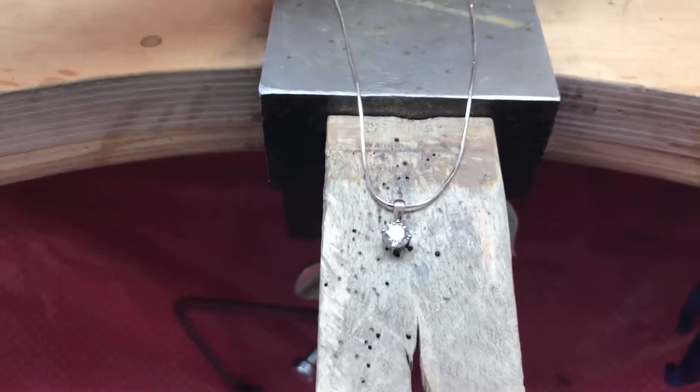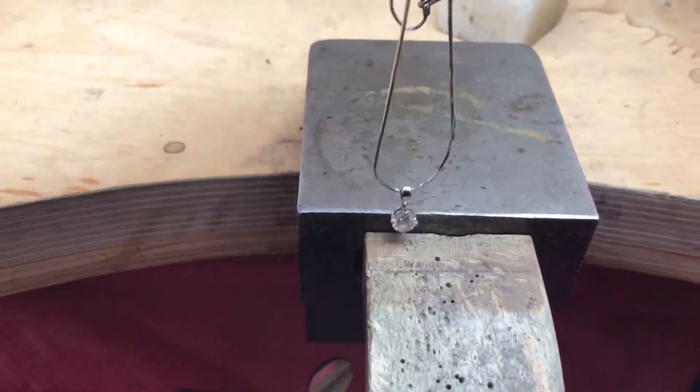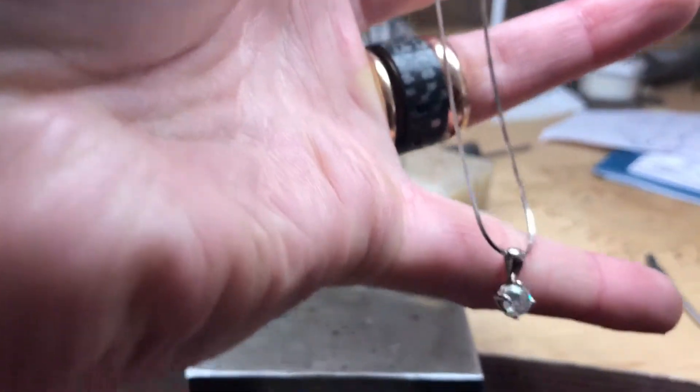Here we have one of our classic diamond pendants. This piece is made in 18 carat white gold and it's set with a 65 point diamond.